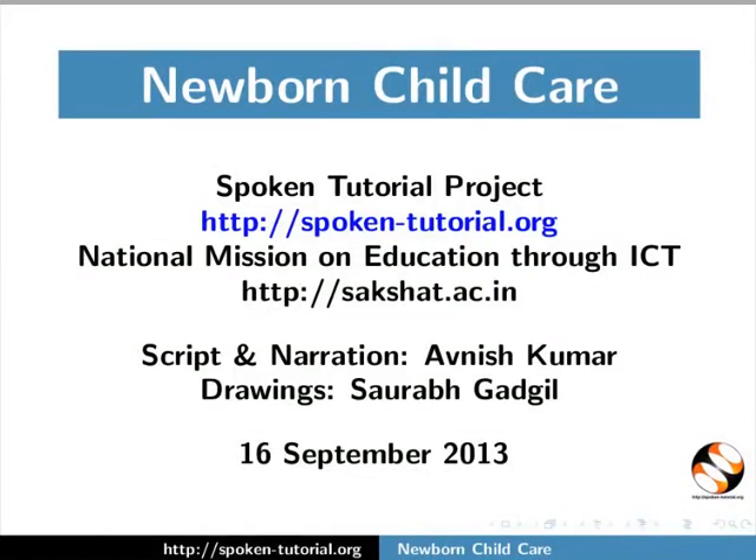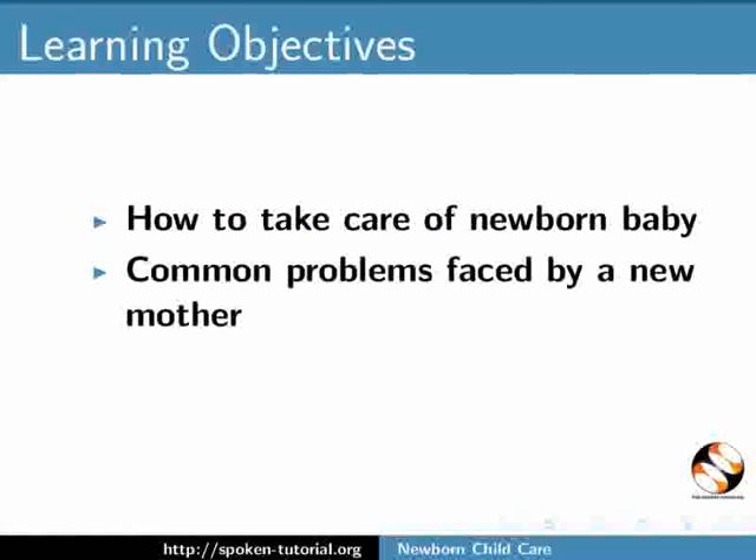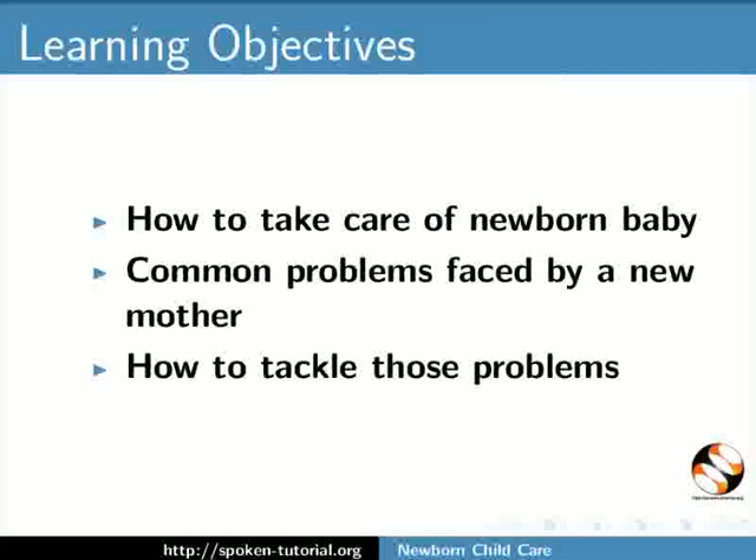Welcome to the Spoken Tutorial on Neonatal Child Care. In this tutorial, we will learn about how to take care of a newborn baby, common problems faced by a new mother, and how to tackle those problems.